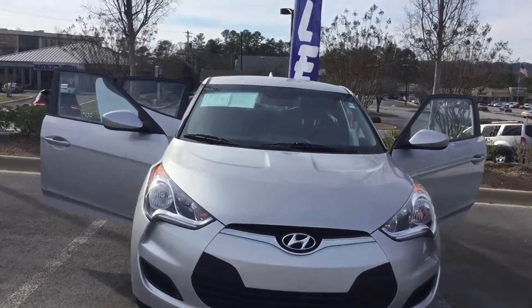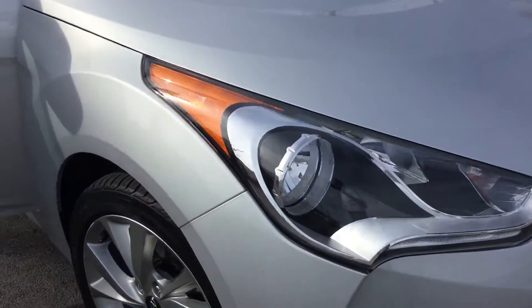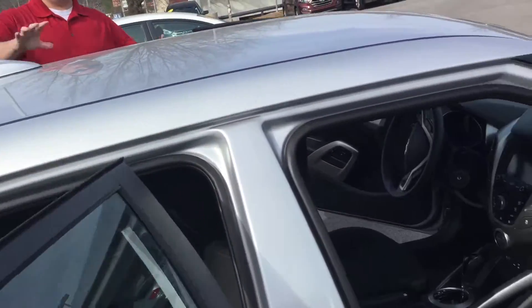We've got the nice little projector headlights with the LED wraparounds here, aluminum alloy wheels on the side. You can see this is Hyundai's exclusive three-door coupe, got easy access from the front and back with that nice coupe styling.